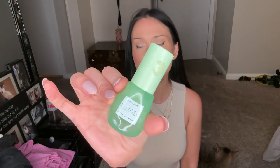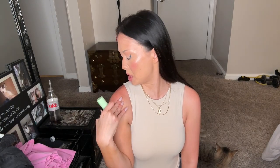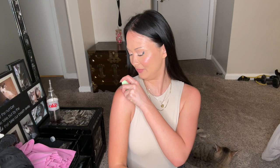This is the Glow Recipe Avocado Ceramide Recovery Serum — I think it's for redness. I was at the river the other day and I'm really red. I'll use that on my shoulder area.